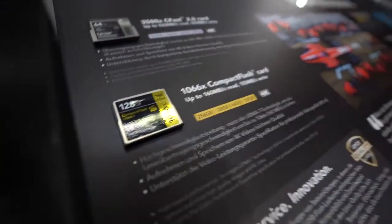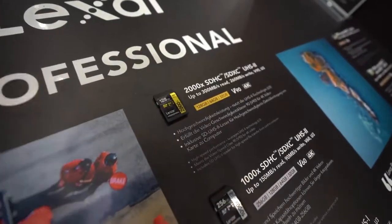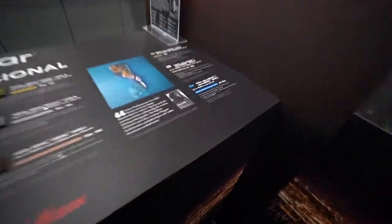Lexar is known for making CFast, CF, and SD cards. The fast ones — that is the 2000X SD card, UHS-2 — with up to 300 megabytes per second read and 260 write. We also have a full line of micro SD cards as well.